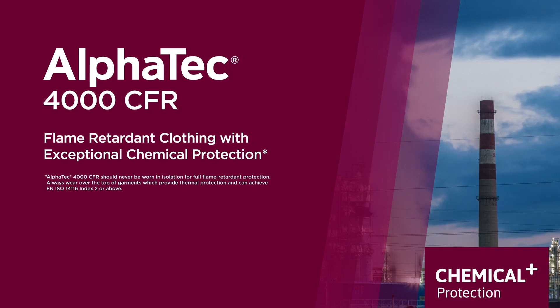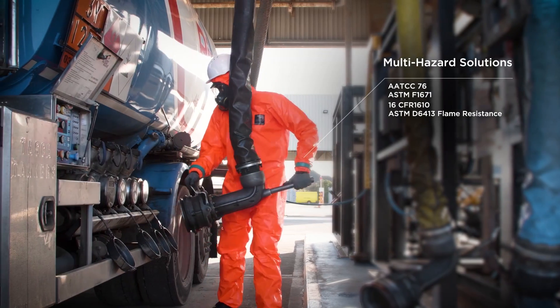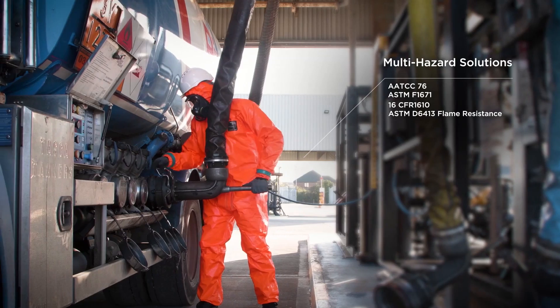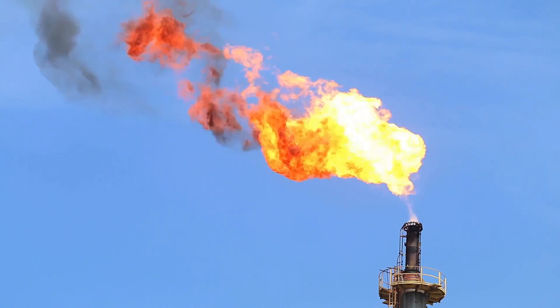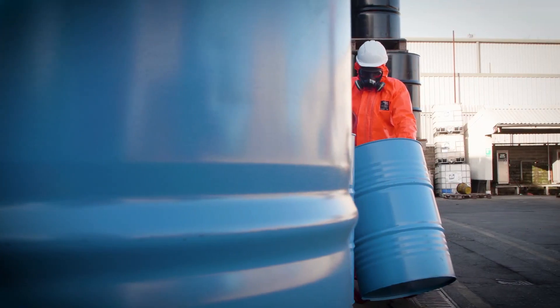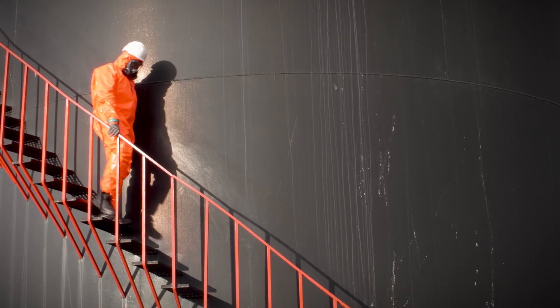In any work setting where there's a risk of flame or fire, workers will need flame retardant FR protective clothing that's designed in accordance to the latest safety standards. This will help protect workers against flash fire hazard across various industries and applications, ranging from chemical industry, oil and gas to fire and rescue.